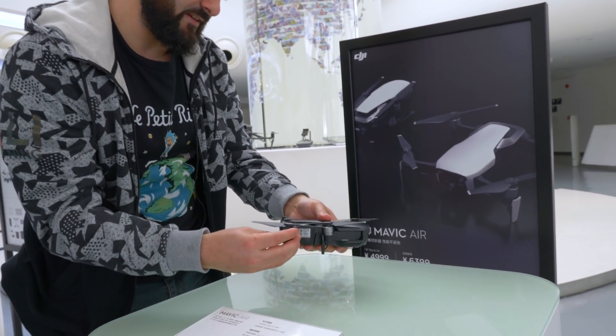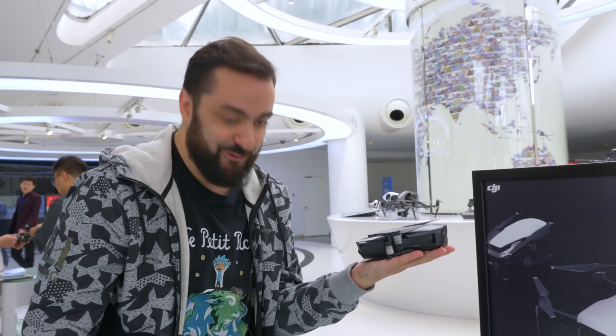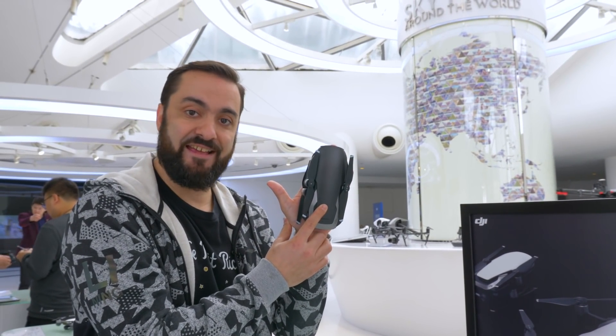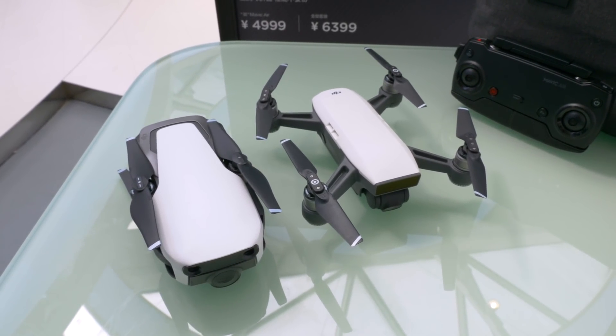You can close it like this. Wow, look at this — it's tiny. It's literally the size of my hand. When you fold it, it's actually smaller than the Spark, but it has the performance of the Mavic.